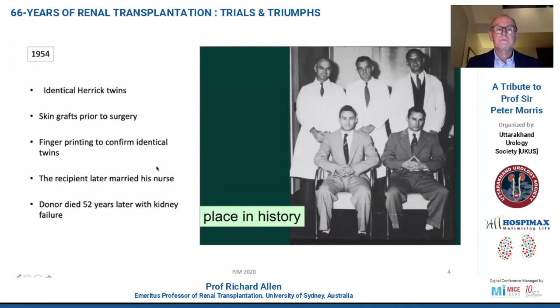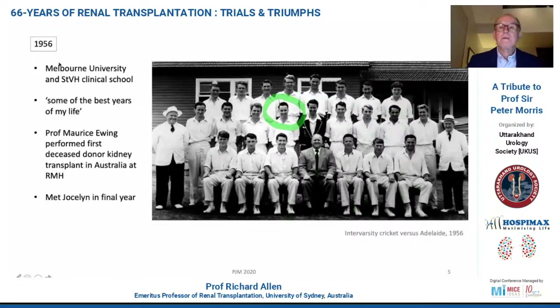In 1956, Peter Morris — two years after this procedure was being performed — was a medical student at Melbourne University, and he subsequently described this as some of the best years of his life. It was in 1956 that Morris Ewing performed the first deceased donor kidney transplant in Australia at Royal Melbourne Hospital. And always the emphasis in transplantation in Australia has been deceased donation and not living donation.